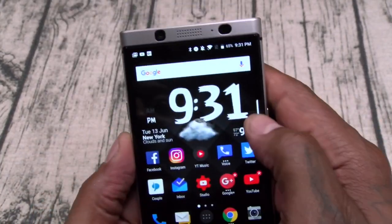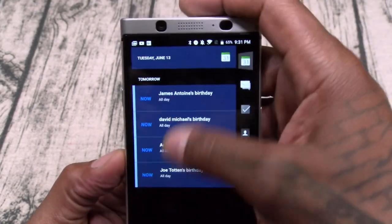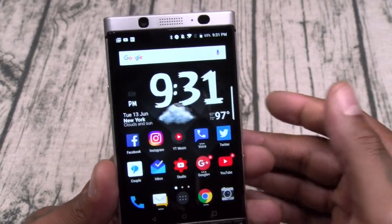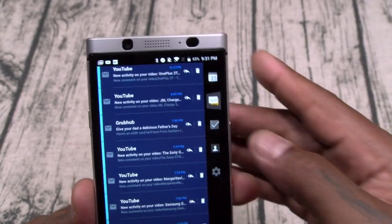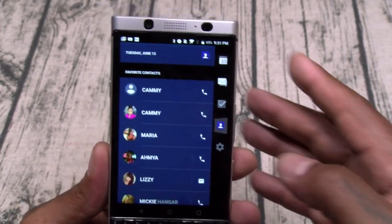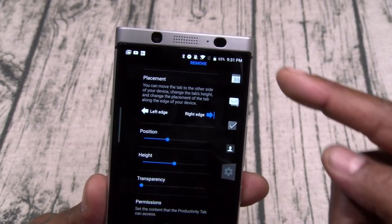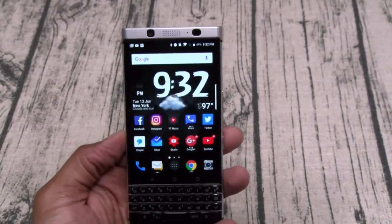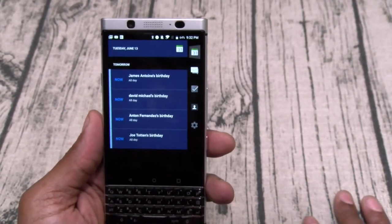Next: the productivity tab. This is similar to the Galaxy swipe tab on the side — same thing. You've got your calendar, all your messages, your tasks, your recent and most used contacts. You can go into settings, change the position, height, and transparency. Basically the same as on the Galaxy phones, just integrated into BlackBerry.